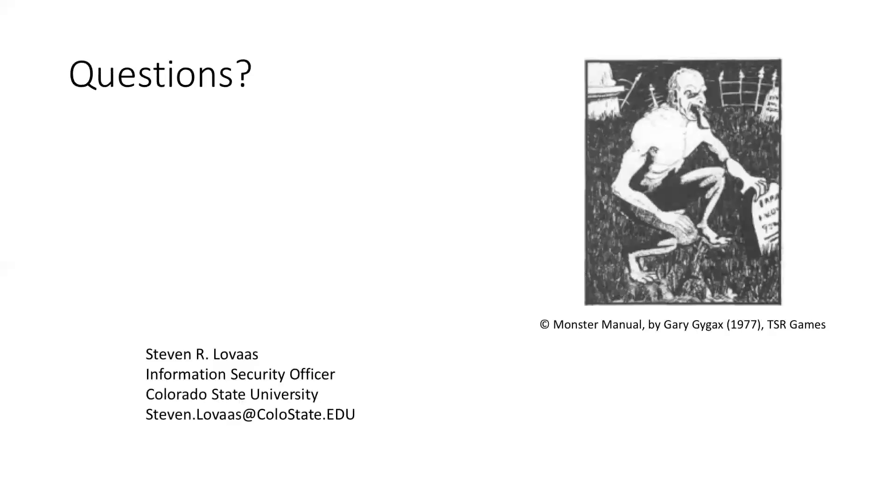That wraps up the session. Thank you again, Steve. The talk next week will be about the CC STAR program and how it impacted Northern New Mexico College. We'll make sure slides and the recording get posted. Thanks to everybody — appreciate the opportunity to talk about this and welcome any follow-up questions or ideas.